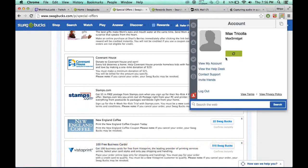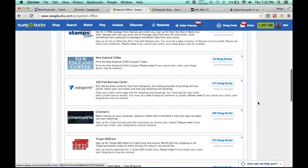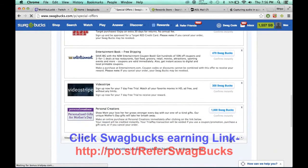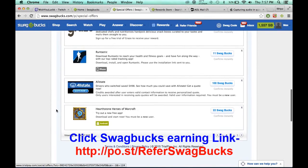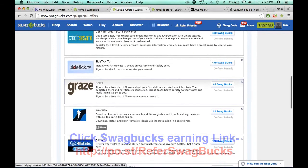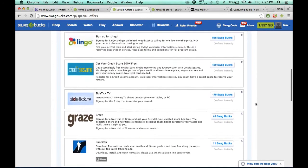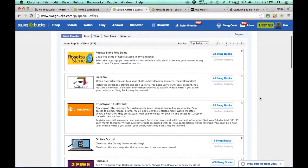I would also highly recommend getting the toolbar. Go through these — don't do the 300 or 1,000 ones, those are just trying to get you to spend money. Here's one — Runtastic right here, iPhone, download it, 11 Swagbucks, easy. You guys get the point.